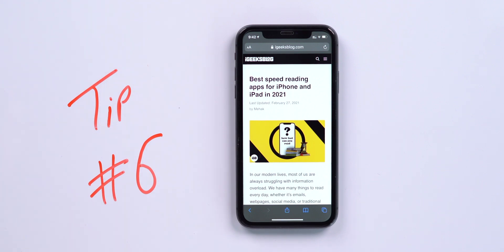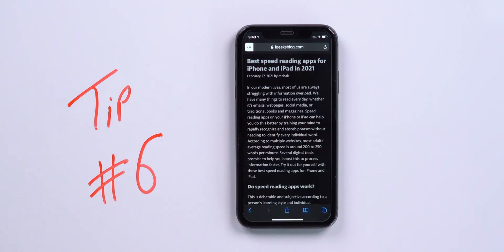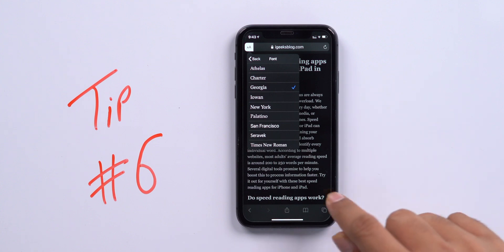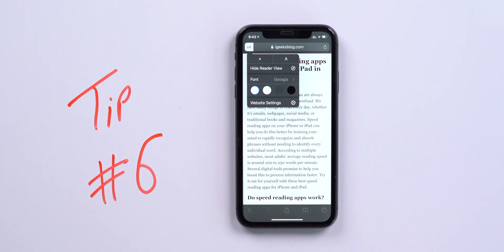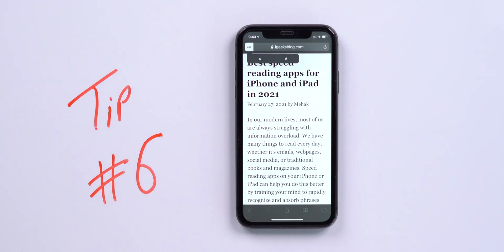The next tip is for the Reader view. Every website has its own design, but you can alter it using Safari's reading mode. Just tap on the double-A icon and tap 'Show Reader View' — reader view is activated. You can also customize it by tapping double-A again: select fonts like New York, Charter, or Georgia, change the font color, change the background color, and increase the font size.